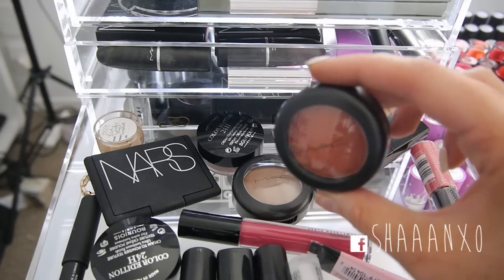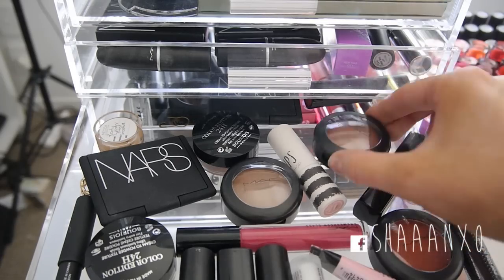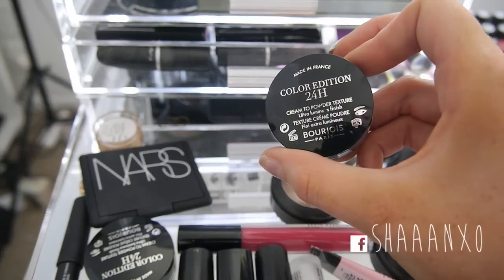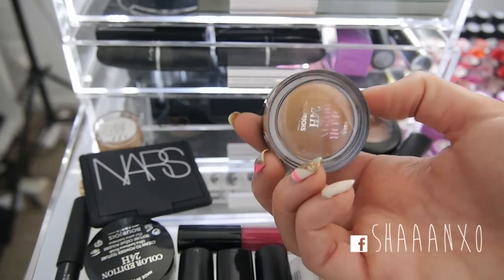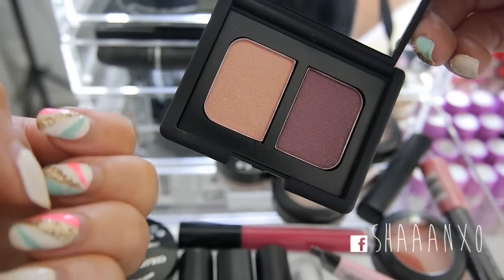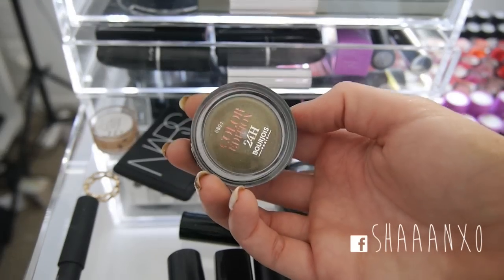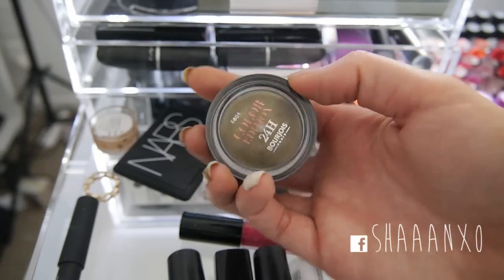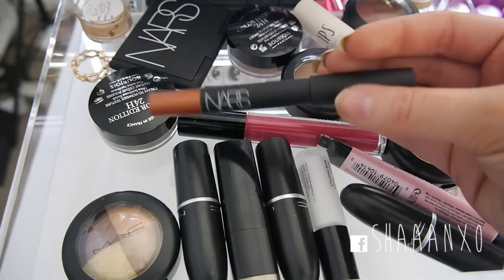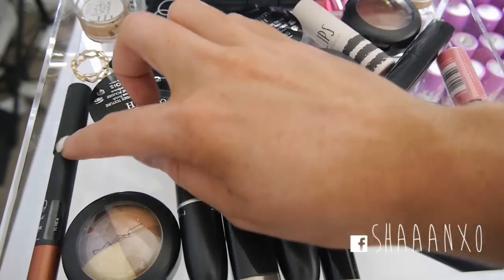It's MAC Hot Paprika eyeshadow, and then I have some cream colour bases - the bronze and I think this is sepia. These Bourjois 24-hour cream to powder eyeshadows that I want to try out. Another NARS eyeshadow - this one is in Kuala Lumpur, such a pretty duo. Another Bourjois 24 hour, and I have this bronze NARS jumbo eye pencil which I really need to do a tutorial with - it's a really pretty colour.